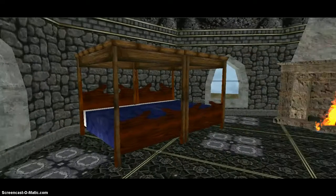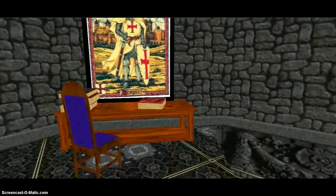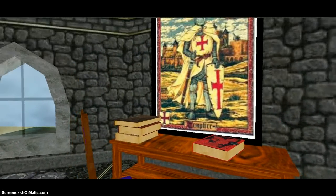Up here is the king and queen's bedchamber. Another big fireplace. And over here was his desk where he could write papers and look at books.